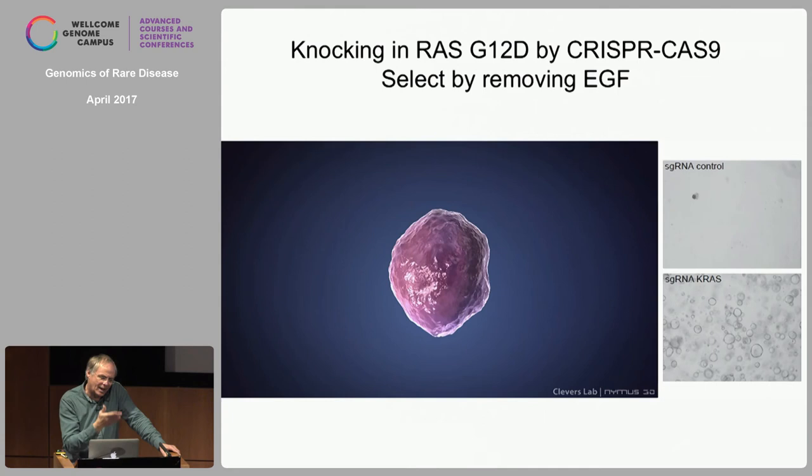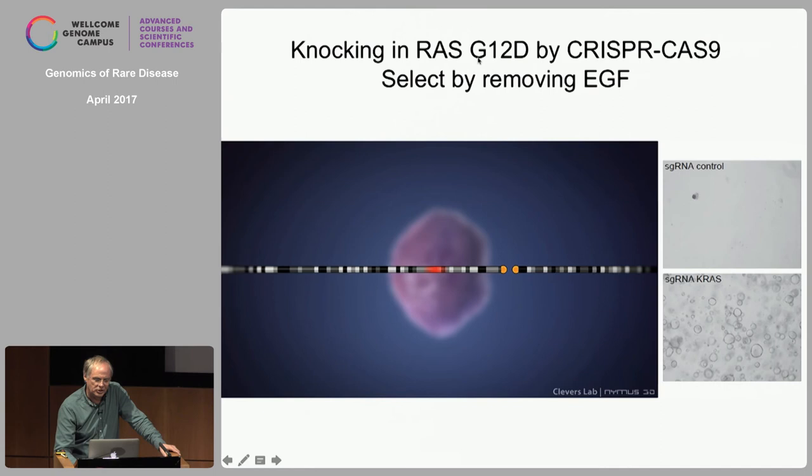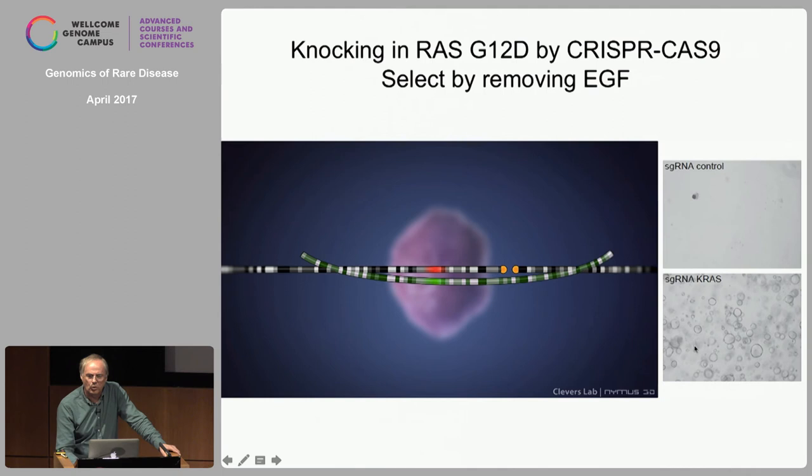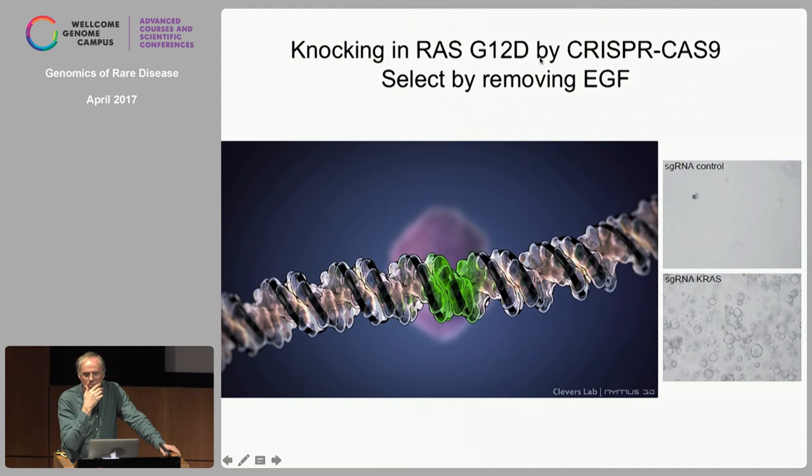KRAS is one of the very commonly mutated genes, in the EGF pathway. If you leave EGF out of the medium, organoids die. But if by homologous recombination and CRISPR-Cas9 you create a G12D oncogenic mutation in the KRAS allele, you get clonal organoids — and if you sequence them at least one, sometimes two alleles will have the G12D mutation. Now they only need Noggin, the BMP inhibitor. The third most common gene mutated in colon cancer is P53. Nutlin — a small molecule that inhibits the MDM2-P53 interaction — kills cells that are wild-type for P53. But if you target the P53 locus with guide RNAs and add Nutlin, the organoids happily grow, P53 protein is gone, and there are frameshifts in both alleles. You can do this in any order.